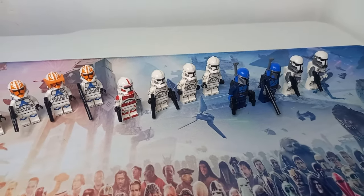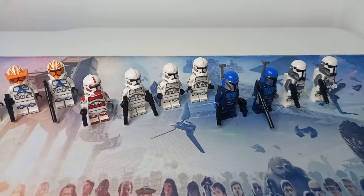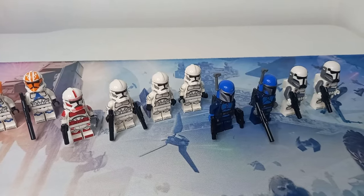We also get three shiny clone troopers as well — they are exclusive to this battle pack, and it's really cool to get our hands on some plain Phase 2s in the new 2020-style printing.